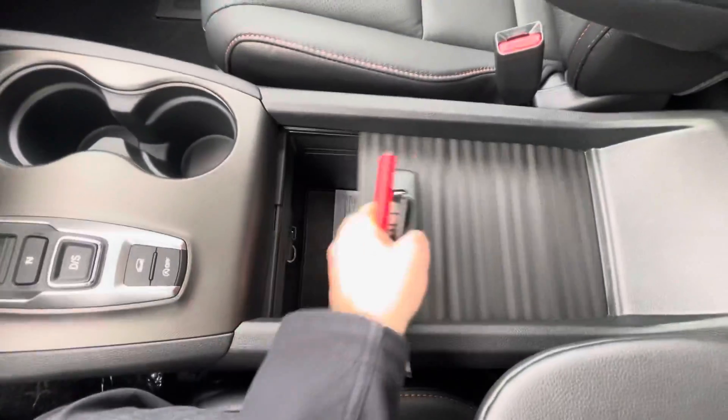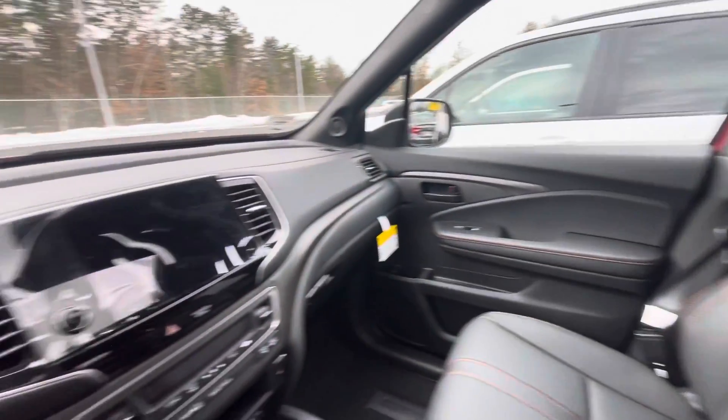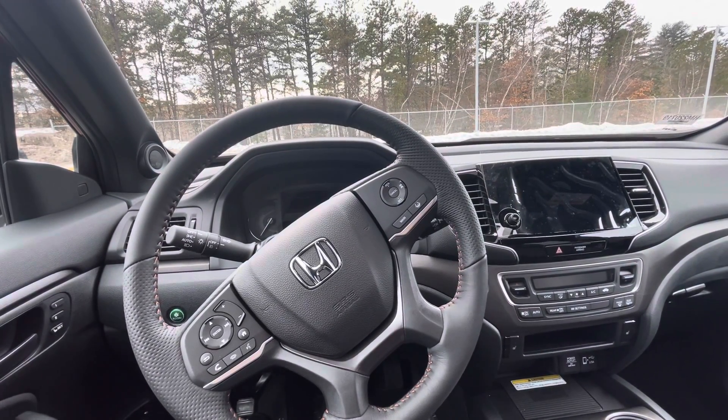If you look at the center console, you've got a ton of space in there, and these seats are super comfortable by the way. If you have any questions for me, feel free to reach out — my number is 603-722-5999. Have a great day!